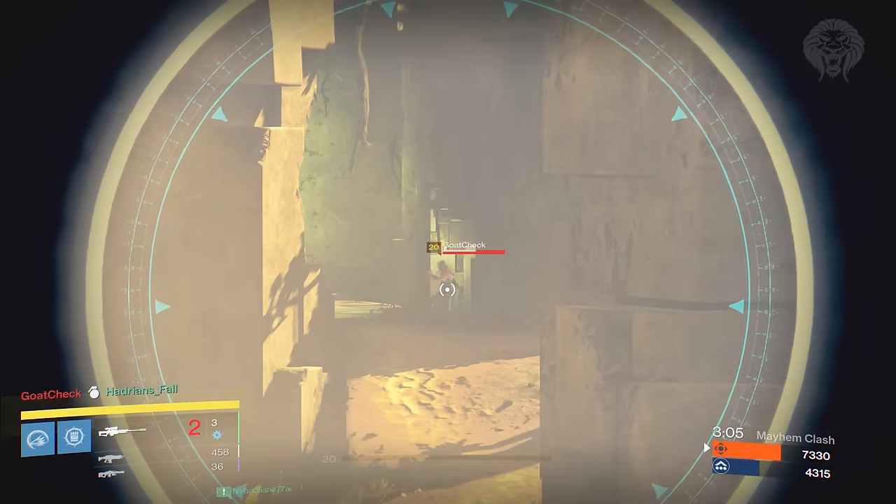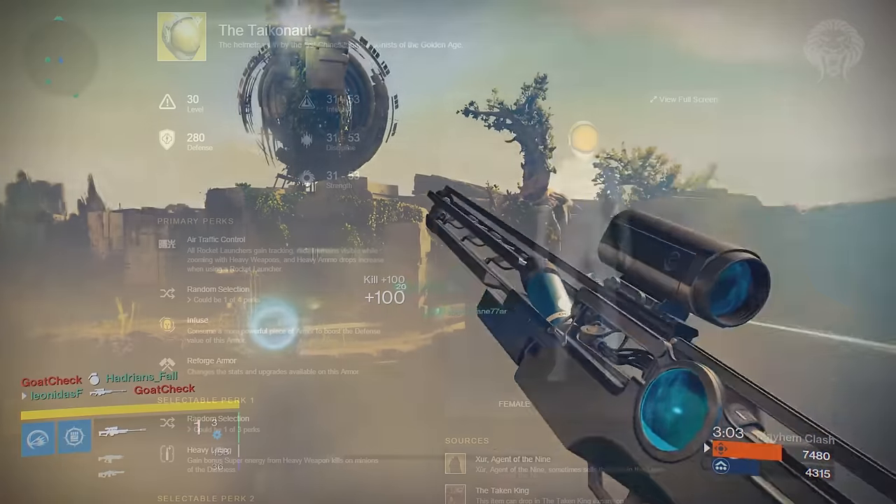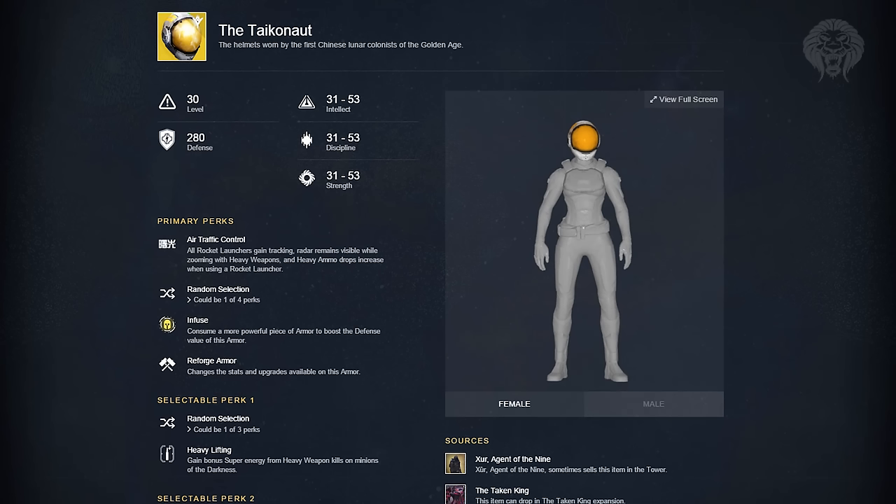The first one is for the Hunter. This is a helmet called the Taikonaut, based off a Chinese astronaut from the golden age. Its perk is Air Traffic Control — all rocket launchers gain tracking, radar remains visible while zooming with heavy weapons, and your heavy ammo drops increase when using a rocket launcher. So you can have some really good builds with this helmet. You also get basically Third Eye for your LMGs and rocket launchers, and when you're holding a rocket launcher you're going to get more heavy ammo.